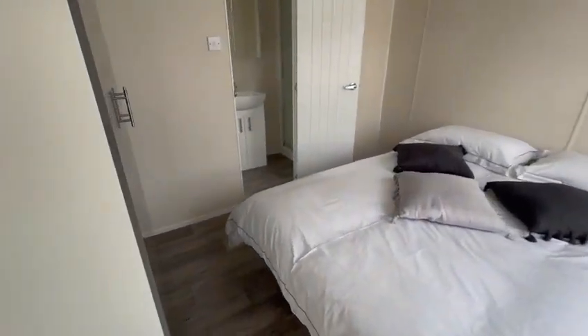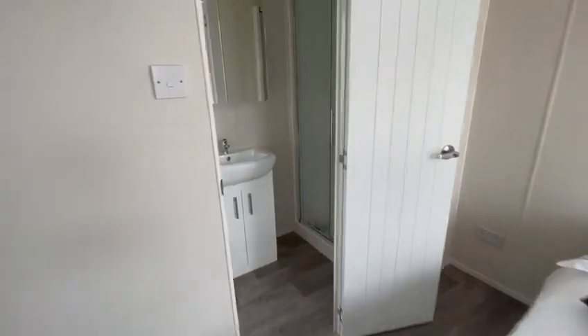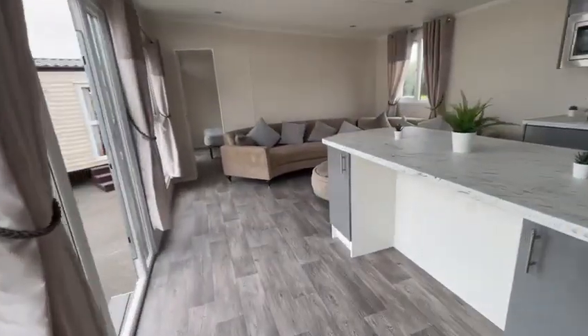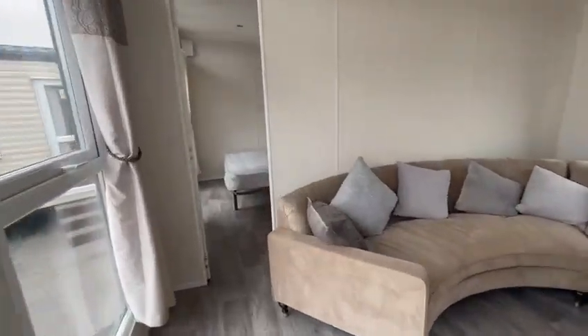This end has wardrobes, your own bathroom and shower, and then it's exactly the same on the other end. It comes with a year's warranty, hand built in Hull, and it's the last one available until November.